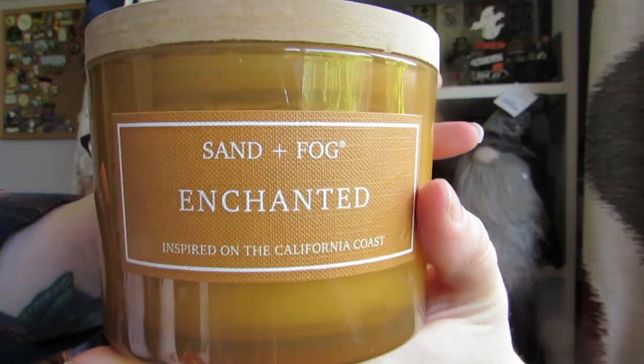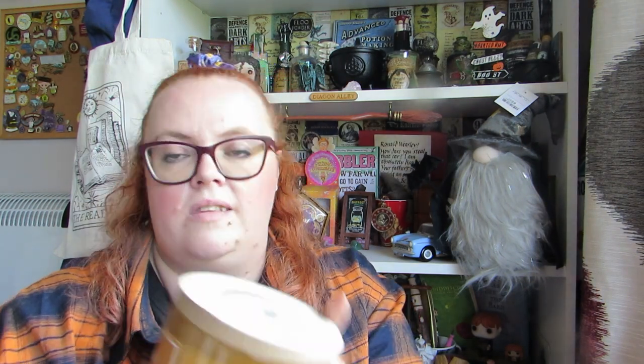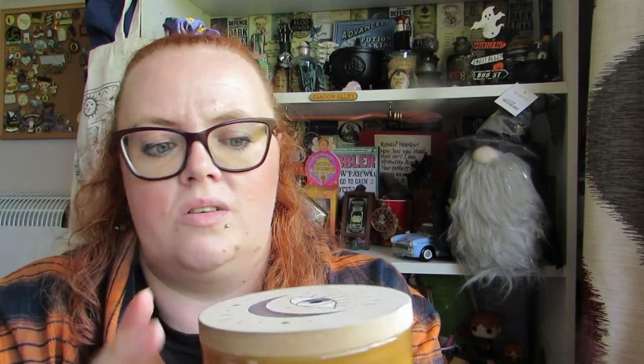I don't know if I'll have to do the Decorate With Me in two parts — I have the Halloween tree which will be here, and then I'll have the whole decorating of the house. It's going to be quite a task this year. Now I'll start to show you the candles, because I did get multiple candles from HomeSense. First up is this one by Sand and Fog. Sand and Fog and DW Home are the prominent candles that come out with different seasonal scents — they're American, so they bring their stuff over to the UK, inspired on the California coast. This one is called Enchanted and it's £8.99.